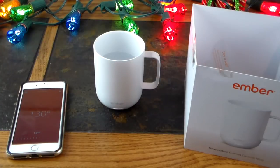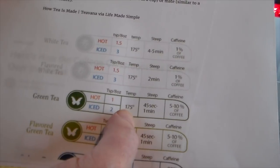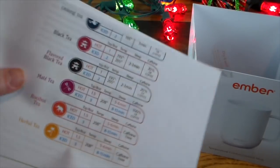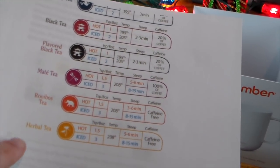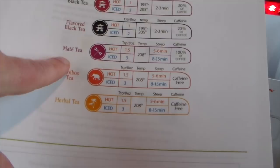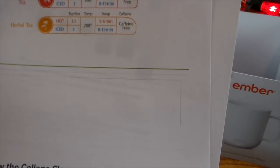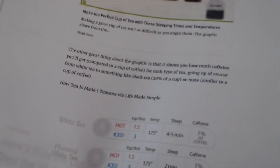I wanted to mention something for tea lovers — here's a quick reference for steeping temperatures: green tea is about 175 degrees, flavored green tea similar, oolong tea is 195, black tea is 195–205, herbal teas and rooibos or maté are around 208 degrees, which is the hottest. So there are many different temperatures for different teas. This info was from Lifehacker.